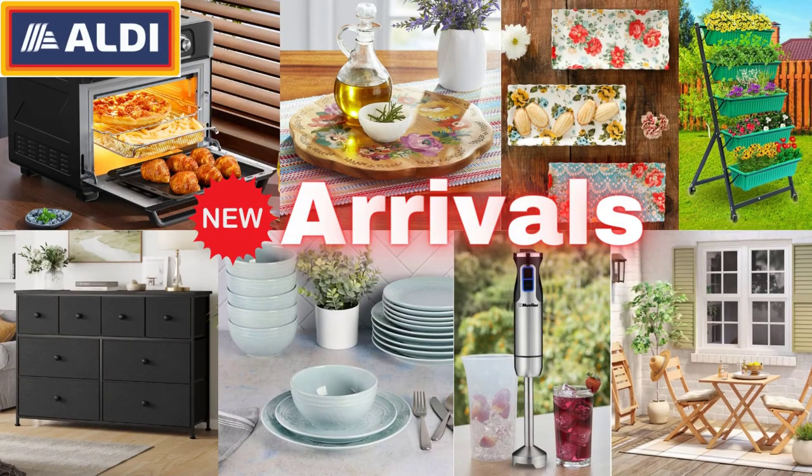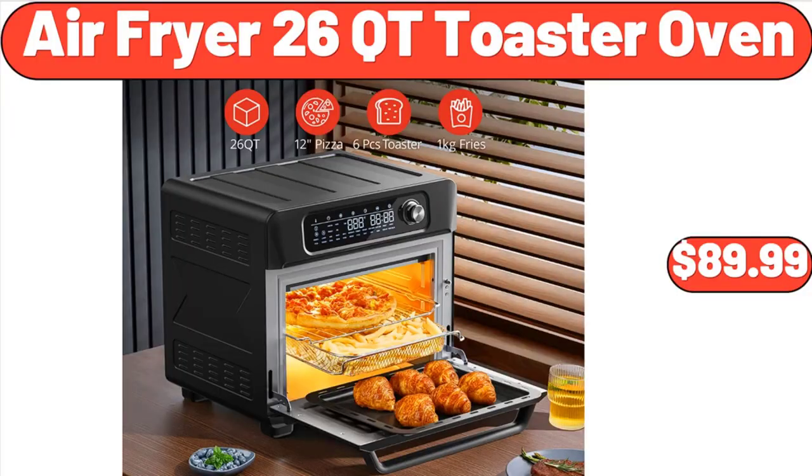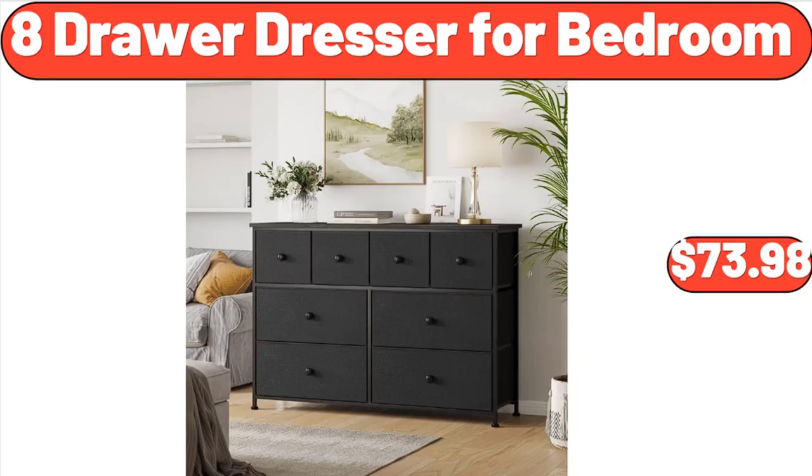Hello everyone, let's take a look together at the discounted products at Aldi Market. Air Fryer 26 Cutie Toaster Oven, $89.99. 8-Drawer Dresser for Bedroom, $73.98.